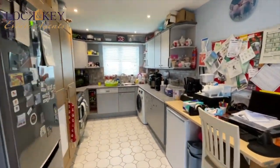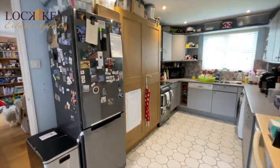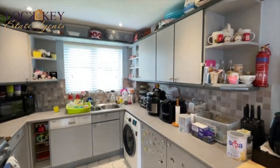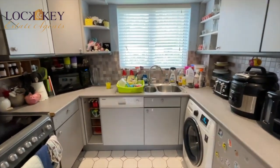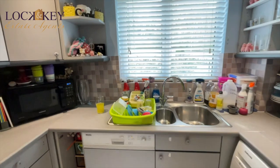There's space for an oven, fridge, and freezer. It's a kitchen that has plumbing for a washing machine. Good range of eye-level cupboards and a double-glazed window. There's a one-and-a-half bowl sink unit and a built-in dishwasher.